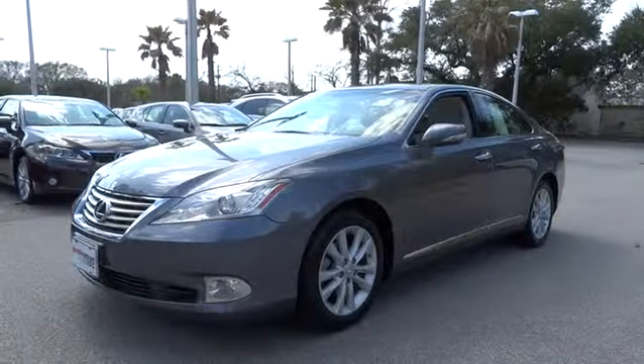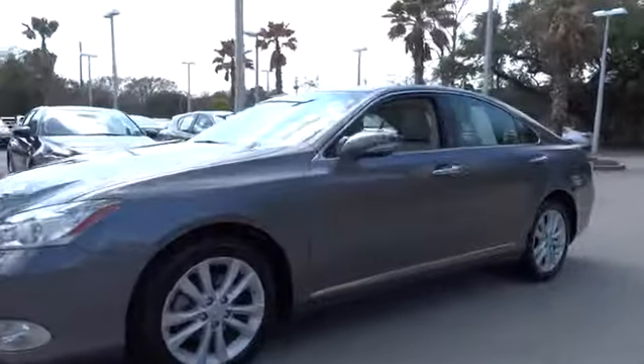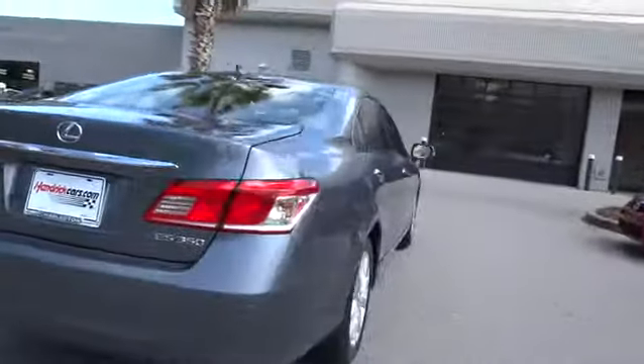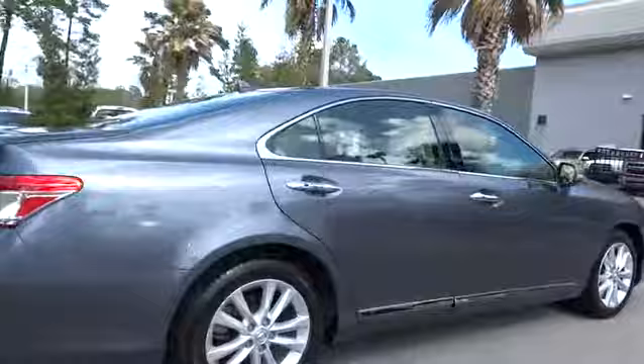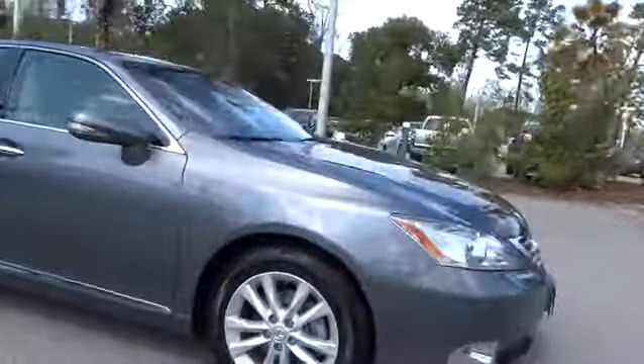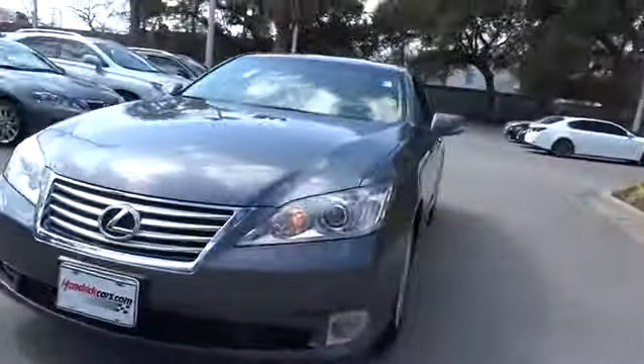2012 ES350. The Lexus ES350 is a sophisticated combination of distinctive styling, luxury, and smooth performance. A 3.5 liter V6 engine propels the ES from 0 to 60 miles per hour in 6.8 seconds. The countless standard interior features transport you to a new level of luxury and convenience, and it is priced below $30,000.